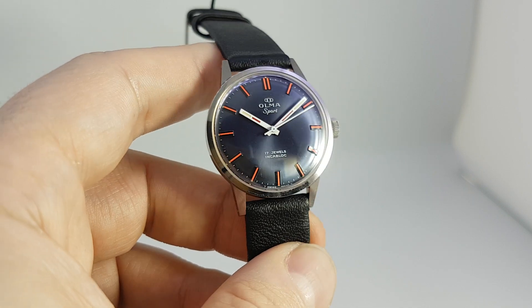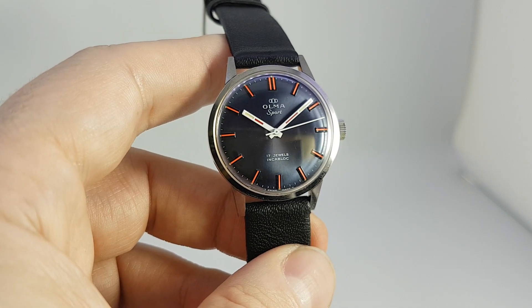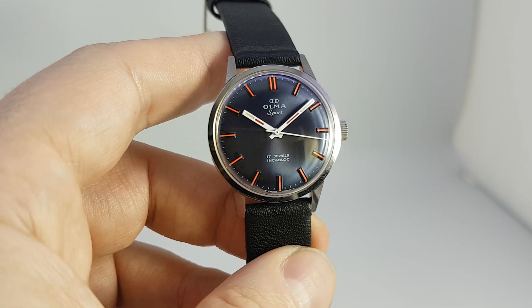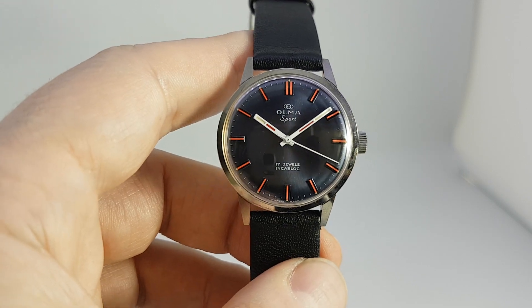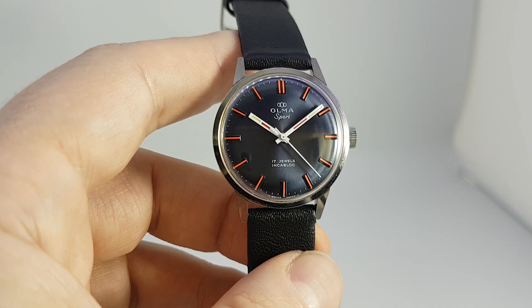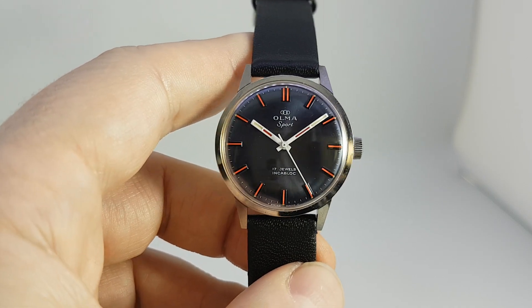The tritium on the dial is very easy to read. The clarity is superb, the condition is superb, the provenance is superb. It's just a lovely watch and just not that much money. More details below.